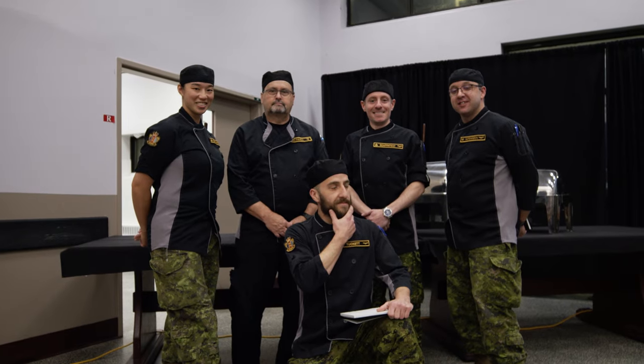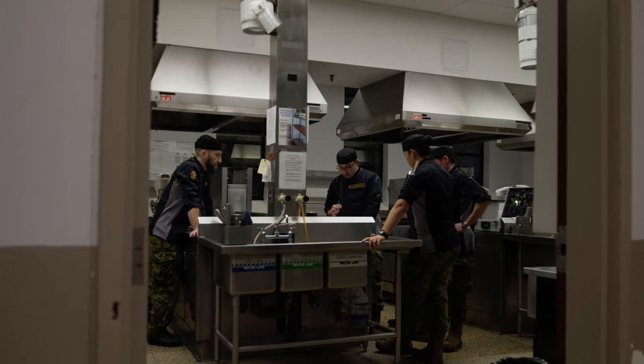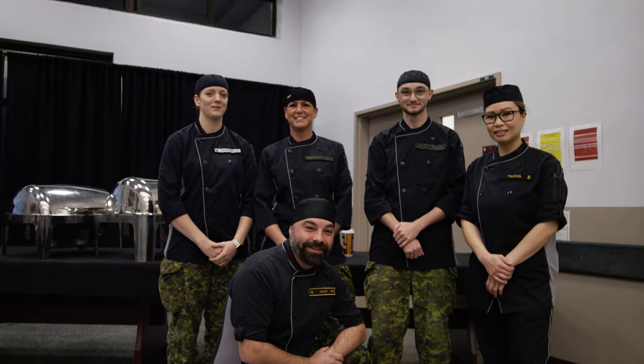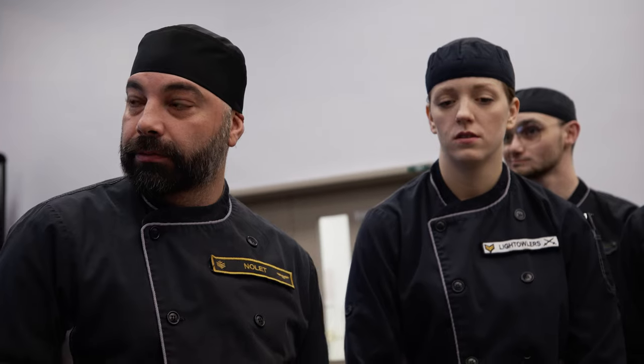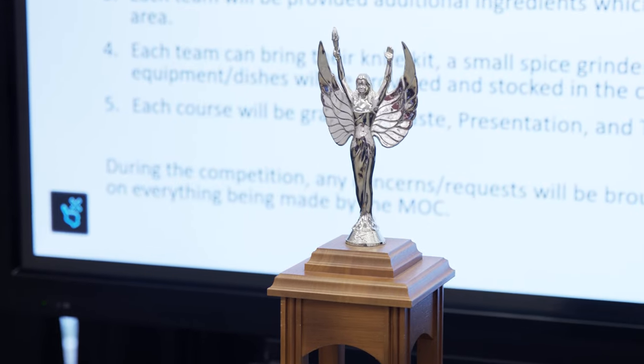Our team is comprised of the instructors here from CFLTC Food Service Cadre. We're at the level where we can take anything and just make it pop — so let's make it pop. We got this. I picked a pretty good team; a lot of them know my standards. We've done mess dinners together. Go PSS!